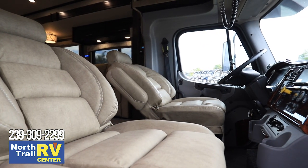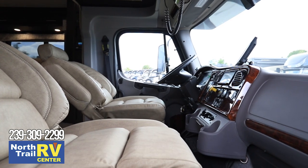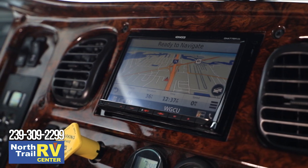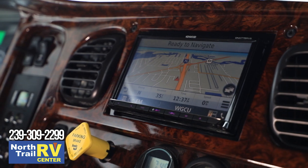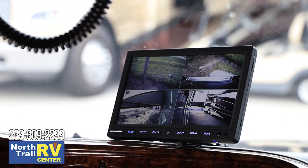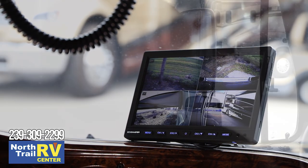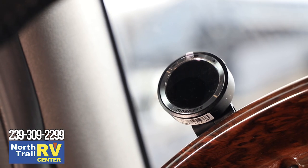In the cockpit of the 2021 Dynaquest XL you will find leatherette driver and passenger air ride seats with swivel bases. Up front is a Kenwood 7-inch touchscreen dash infotainment system with Bluetooth, AM/FM, Sirius XM, Apple CarPlay, and Android audio functionality, connected to a JBL premium cab sound system. Stay alert with the standard quad-view camera system displaying right, left, hitch, and rear horizon views, power remote heated mirrors, and the MobileEye collision avoidance system.